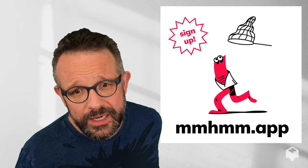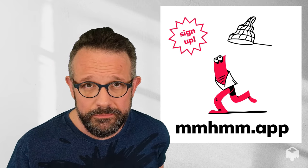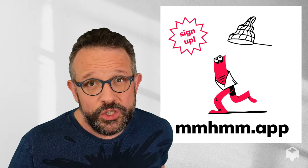That's about it. You can get Mhmmm — sign up and download it at Mhmmm.app. I hope you try it and I hope you find it useful, and I hope we make you a little bit better on video and improve your day. Thanks!